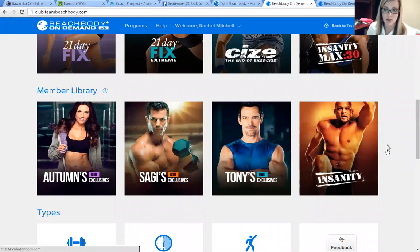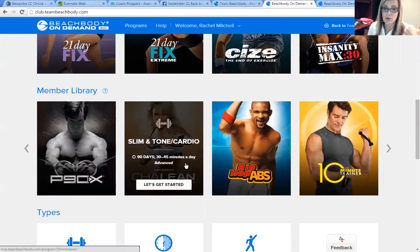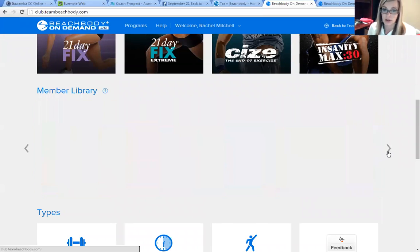If you just have access to Beachbody on Demand, there are all these resources available to you. Insanity is on there, Turbo Fire is on there, P90X3 and 2 — you can see them all here. ChaLEAN Extreme, which is like my favorite program ever and I've had the most results with that, is on there, and you don't have to order it from Beachbody. You just have it as part of your club membership.